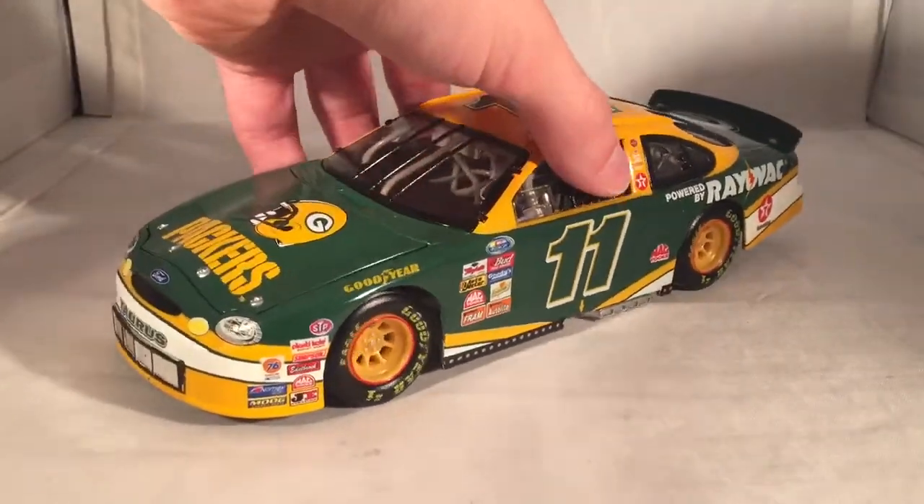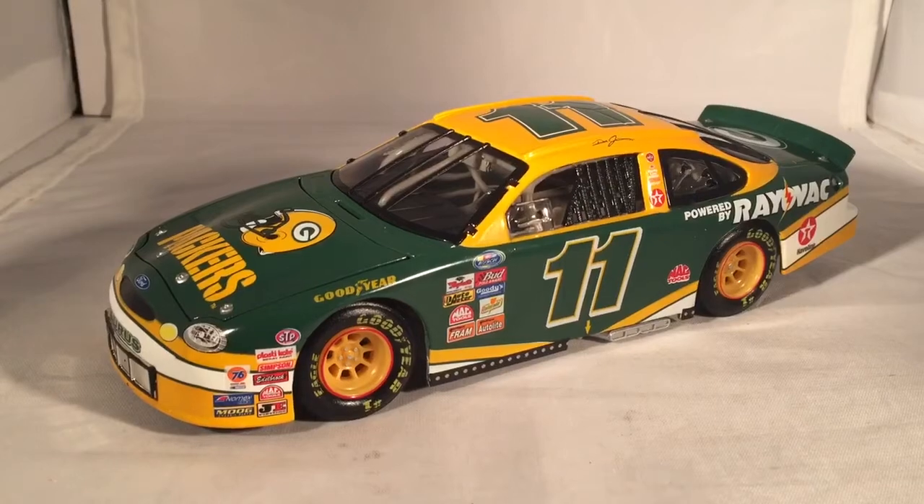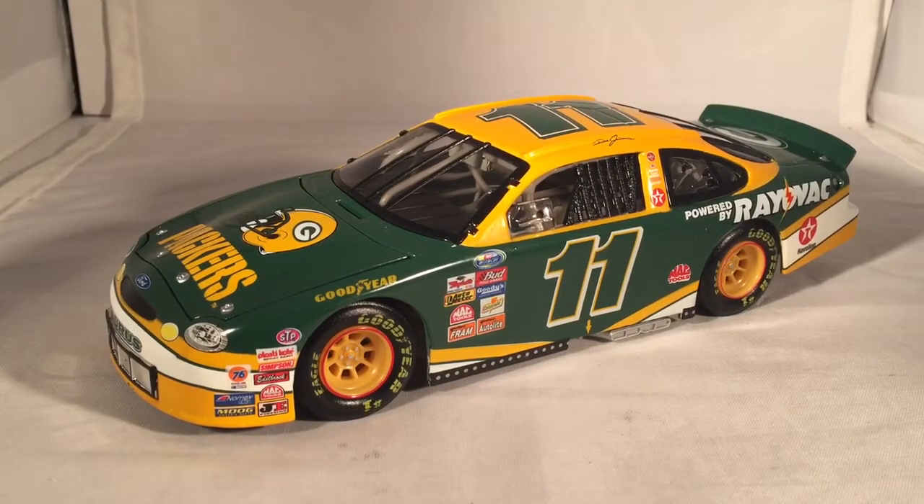Overall there's not too much to talk about with a car like this — it's just a nice paint scheme. I pretty much bought this as a gift for someone more than anything, but it's just a cool car. These late 90s cars have some pretty nice looking paint schemes. If you want this it's very easy to get — there's plenty of versions out there: this bank version, a regular Action version, and a Team Caliber or similar version, so you have options if you want a better die cast or don't want a bank. This has been a review of Dale Jarrett's Green Bay Packers Ford from 1999. Hope you enjoyed and thanks for watching.